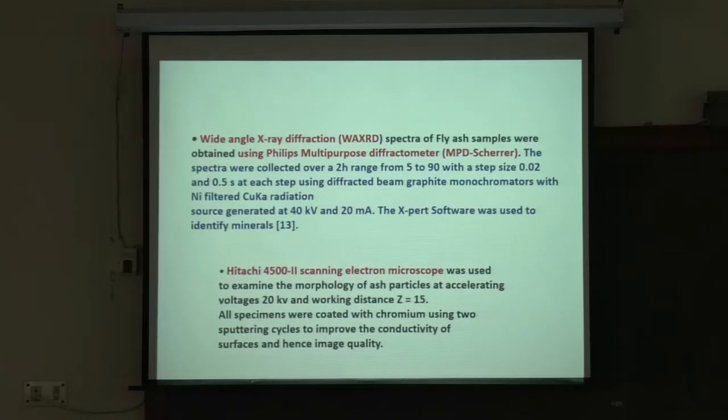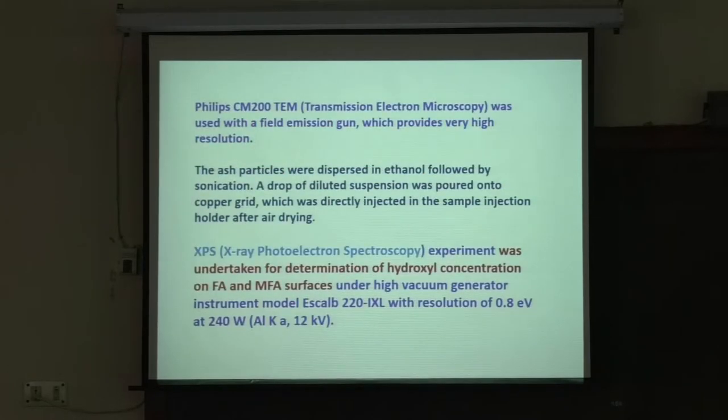A Hitachi scanning electron microscope was used to look at morphology at 20 kV and working distance z equals 50. Transmission electron microscopy was also used with a field emission gun. Fly ash particles were dispersed in ethanol followed by sonication, then a drop of diluted suspension was poured onto a copper grid and air-dried before injection. XPS photoelectron spectroscopy was used to determine hydroxyl concentration on fly ash and modified fly ash surfaces.